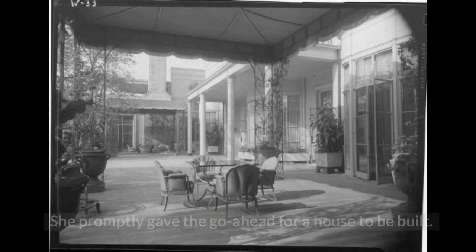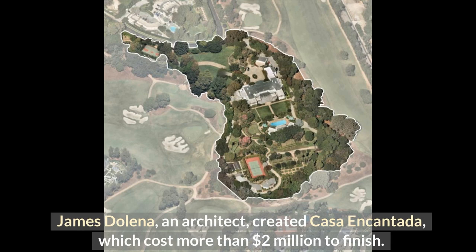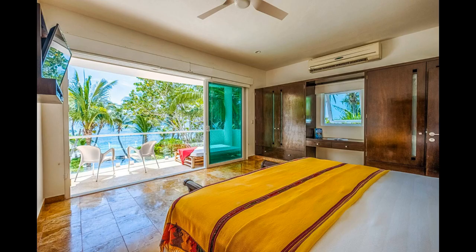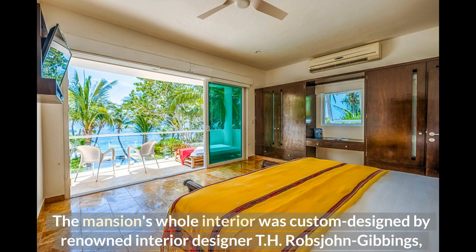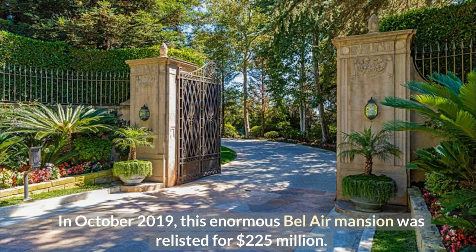She promptly gave the go-ahead for a house to be built. Architect James Delina created Casa Encantada, which cost more than $2 million to finish. The mansion's whole interior was custom-designed by renowned interior designer T.H. Robson-Gibbings, including the carpet, fabrics, and furnishings. In October 2019, this enormous Bel Air mansion was relisted for $225 million.